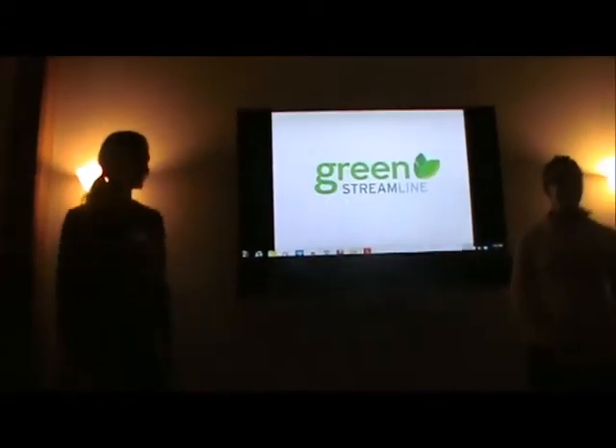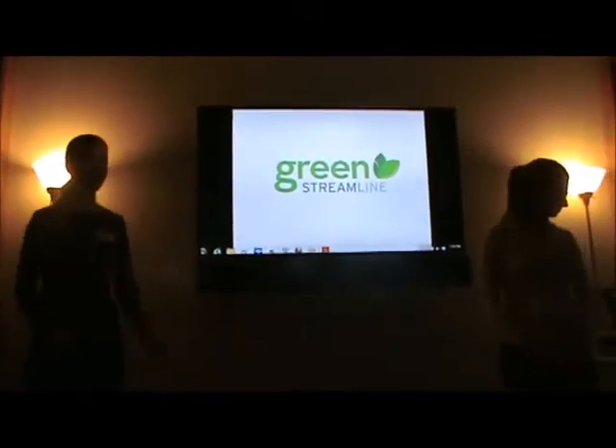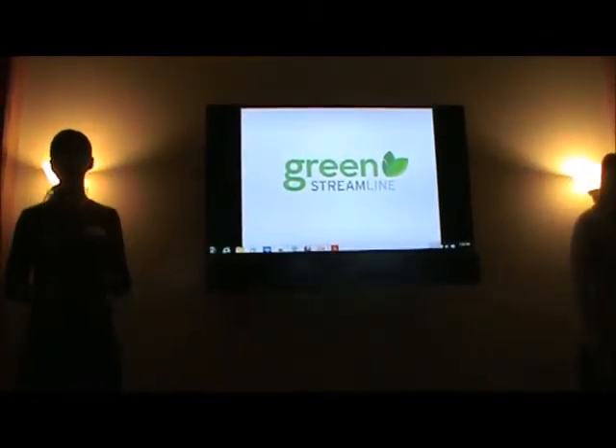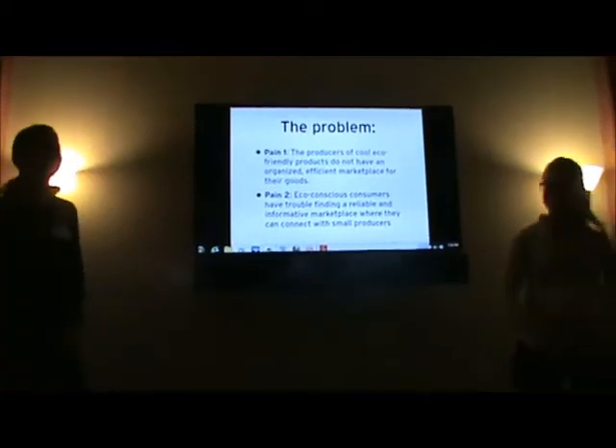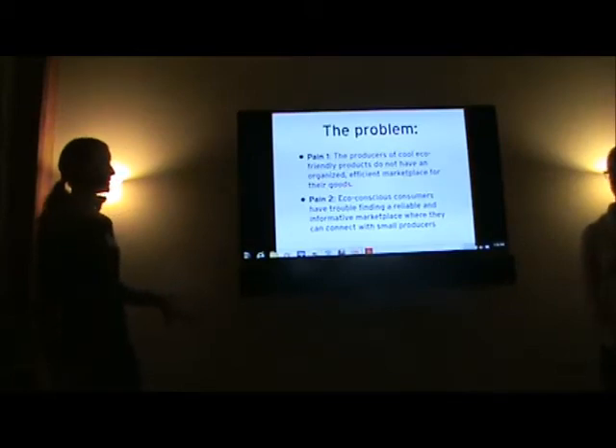Hi, I'm Sarah. I'm Katie, and we're the co-founders of a new e-commerce website called GreenStreamline.com. What GreenStreamline does is it aggregates cool, eco-friendly products from small producers and artisans.